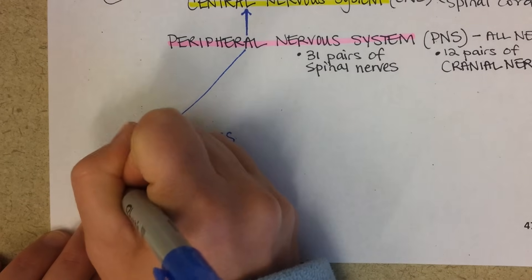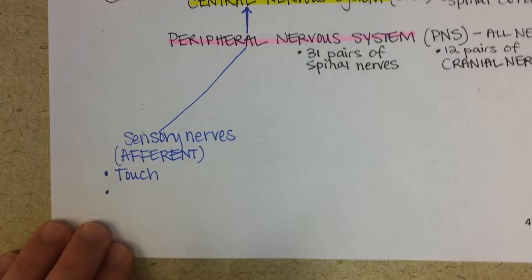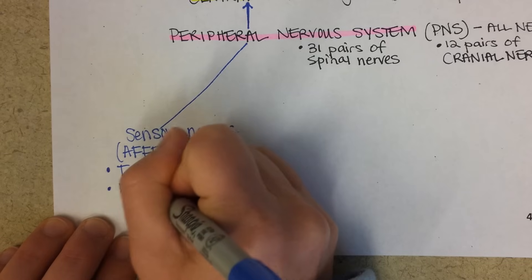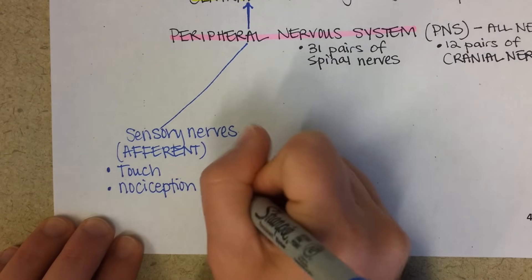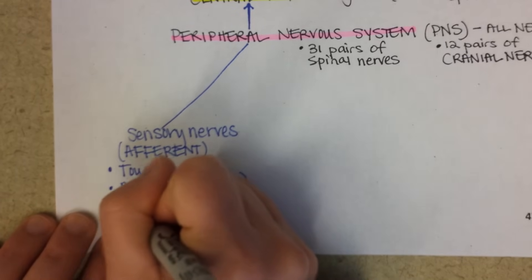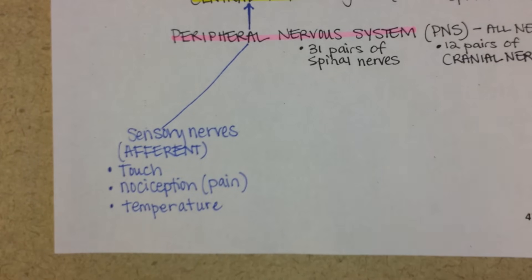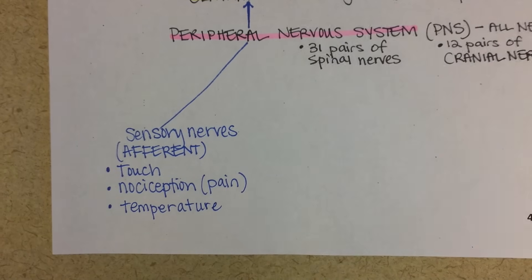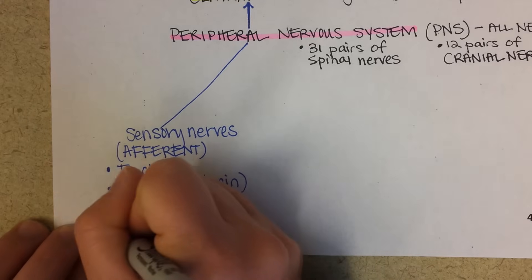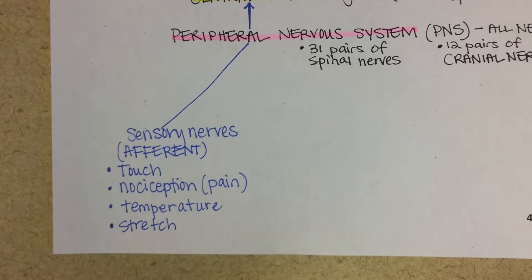Let's think about all the different kinds of sensory information. There's touch, and very closely related is nociception — that's pain receptors — and temperature. You might notice that many of these receptors are located in the skin, but not all of them. You can feel a cramp in your intestines, which comes from an internal organ rather than the skin. You also have stretch receptors in most of your organs, whether it's a muscle, the intestines, your bladder, or uterus.